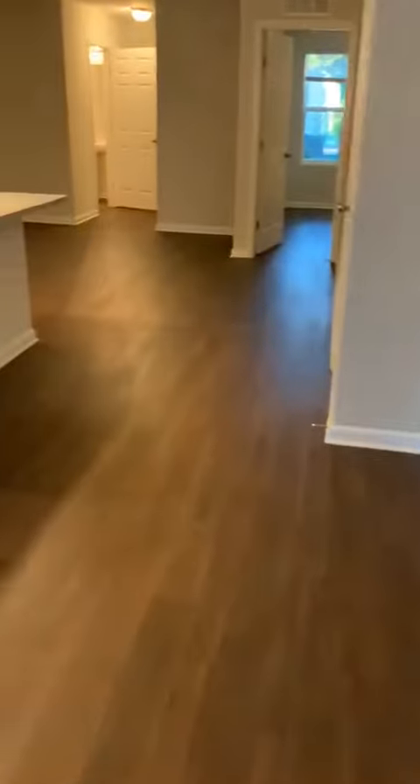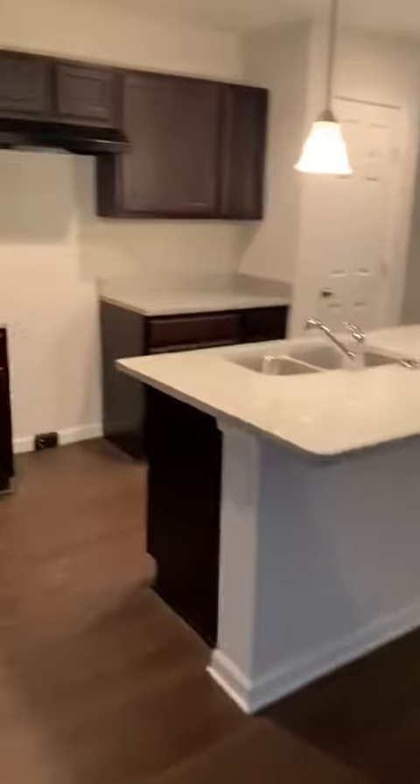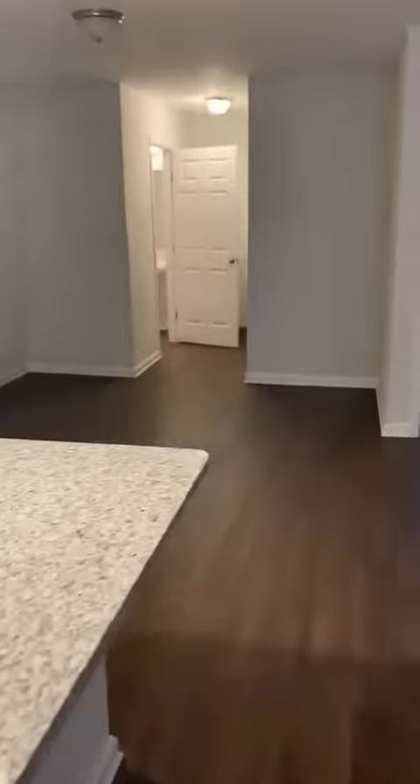Walking in, the first thing you will notice are the beautiful wood-like vinyl flooring. This is the living area as soon as you walk into the home. As you continue, it's an open-concept kitchen with beautiful granite countertops and a very large dining area.